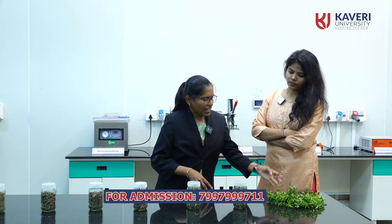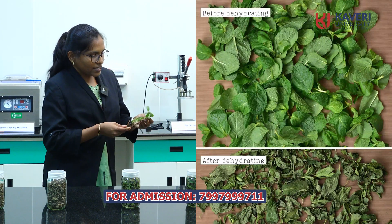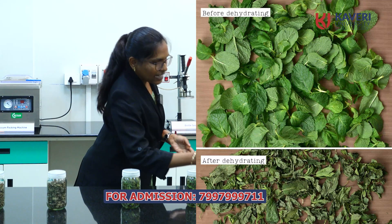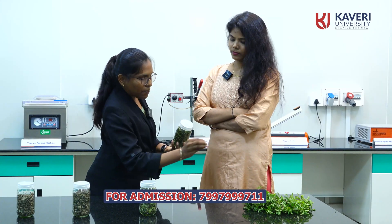By removing moisture, we can increase the shelf life of the product and use it for a longer period compared to fresh product. I can show live examples. This is a fresh mint leaf. In your day-to-day life, without mint we can't prepare curries, so daily we are using mint and daily we need to purchase. If we dry this and remove the moisture from this fresh mint leaf, it can increase the shelf life.